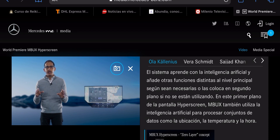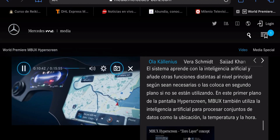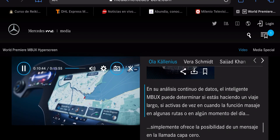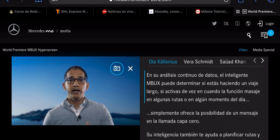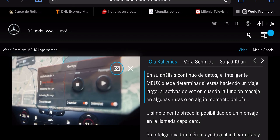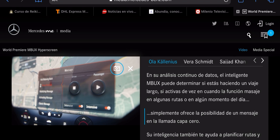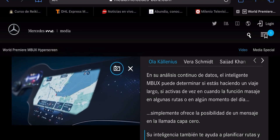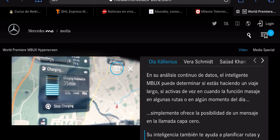In this zero-layer of Hyperscreen, MBUX also uses AI to process datasets such as position, temperature and time. In its continual data analysis, the intelligent MBUX may notice that you are on a long journey, or that you sometimes activate the massage feature on certain routes or at certain times of the day — and it simply offers a massage on the zero-layer main screen. Its intelligence also assists you with route planning and charging to help you get the most out of your electric mobility experience.